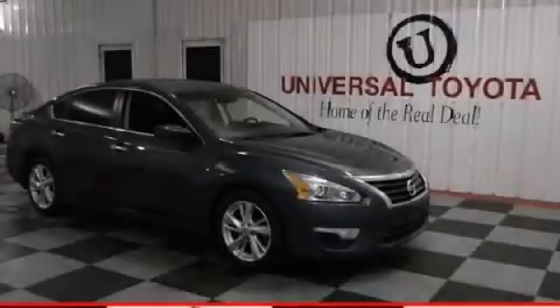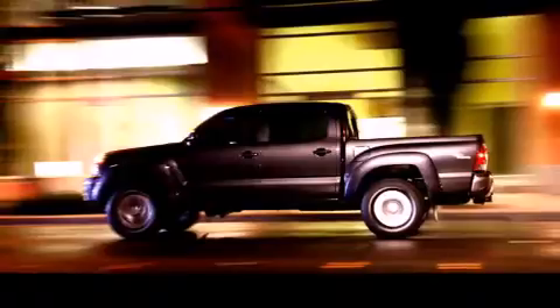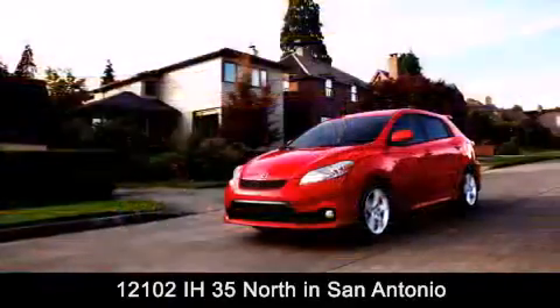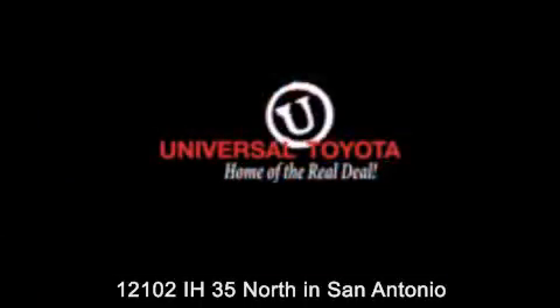Contact us today and schedule your opportunity to see this automobile in person. Universal Toyota is conveniently located at 12101 Interstate Highway 35 North in San Antonio. Contact us to find out about our specials or visit us at UniversalToyota.com.